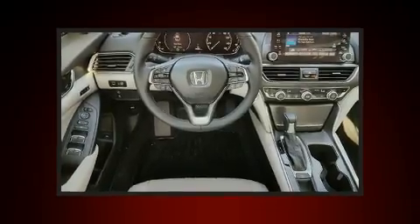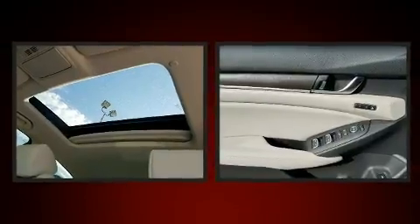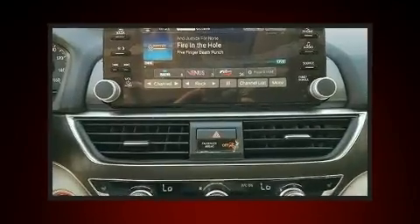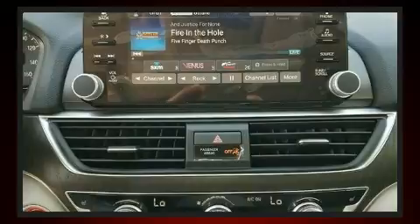Honda prioritized practicality, efficiency, and style by including delay off headlights, power front seats, a built-in garage door transmitter, lane departure warning, and a blind spot monitoring system.